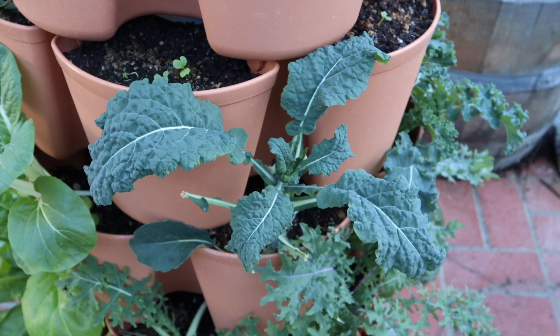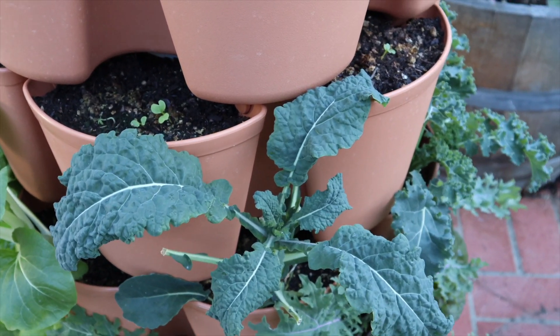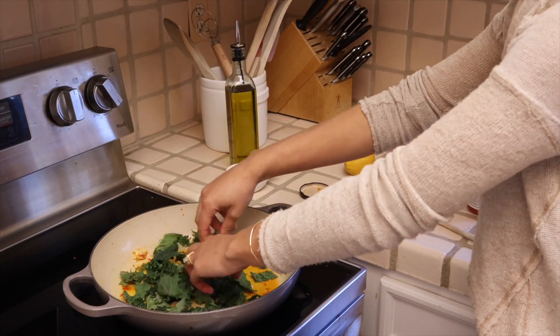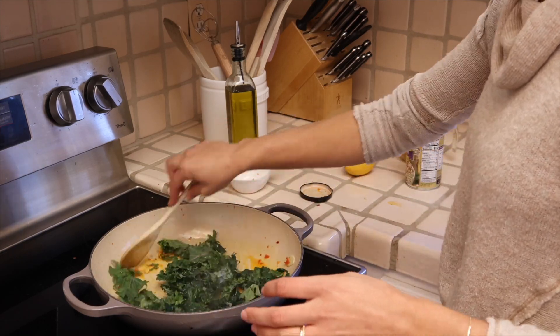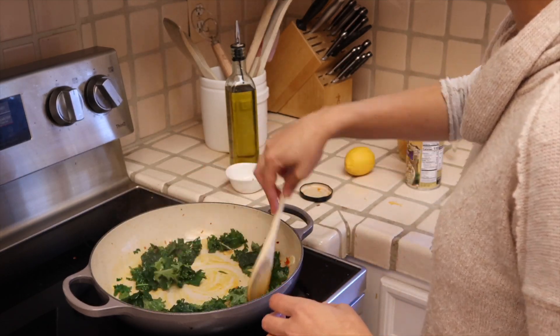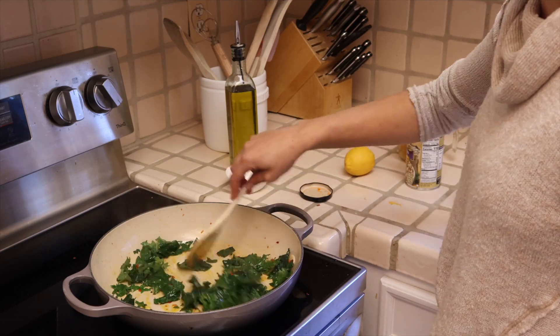The last thing I want to talk about before we jump into some really yummy food and wine pairings is preparation. I like to focus on the preparation of a food rather than just the ingredients. Take this kale for example — if I were to chop it up and put it in a salad, it's going to taste different than if I were to sauté it with some oil and garlic and spices. By doing that, I'm adding flavor and adding weight and body to the dish. Focusing on the preparation rather than just the ingredients is really going to help take you to the next level of your wine pairings.